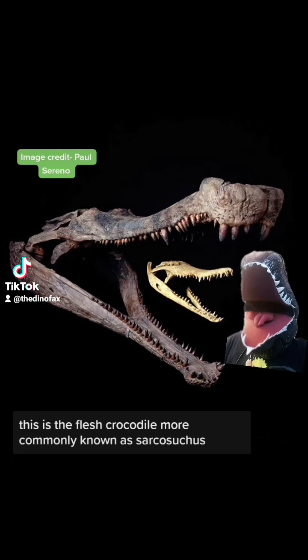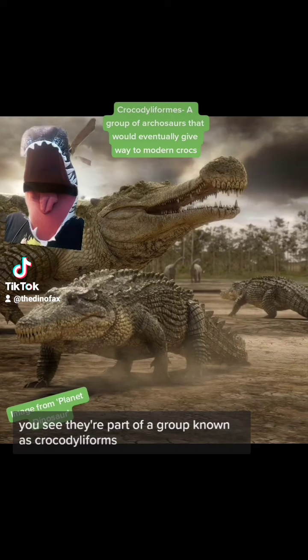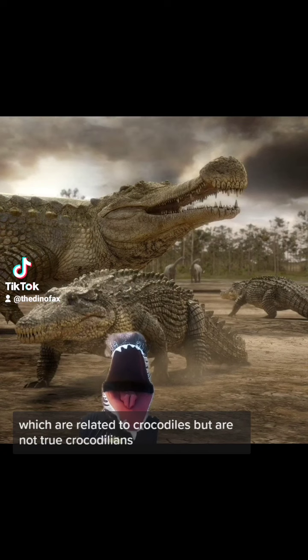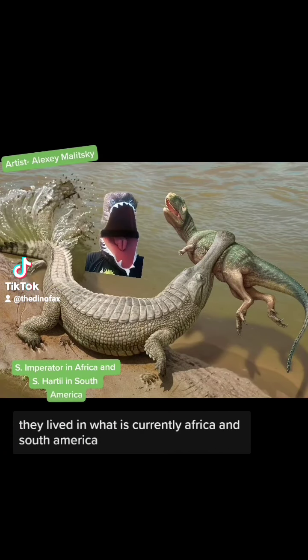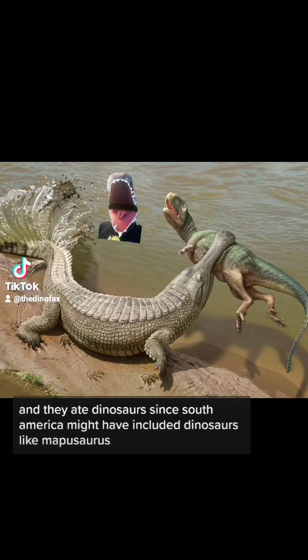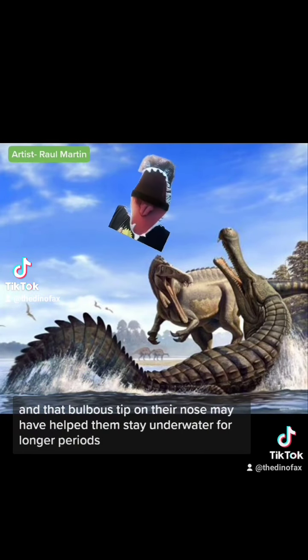This is the flesh crocodile, more commonly known as Sarcosuchus. Their name's a little misleading — they're part of a group known as Crocodiliforms, which are related to crocodiles but are not true crocodilians. These guys are up to 30 feet in length. They lived in what is currently Africa and South America, and they ate dinosaurs — in South America, possibly dinosaurs like Mapusaurus, and in Africa they had to contend with dinosaurs like Suchomimus.